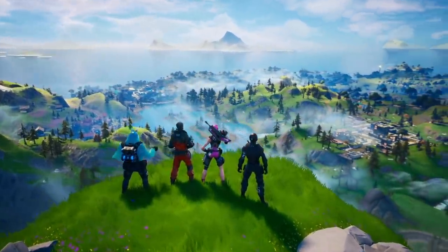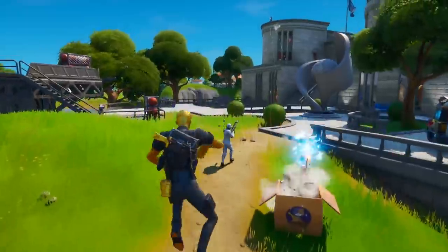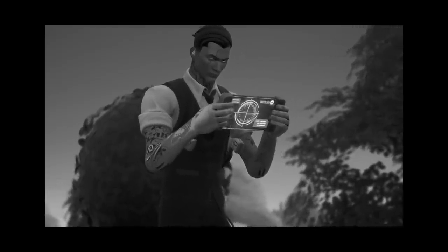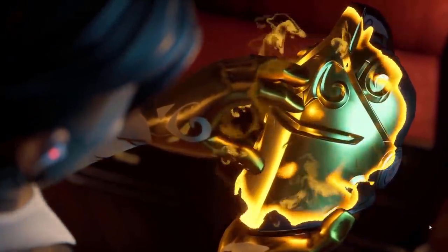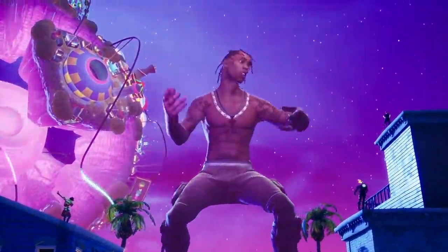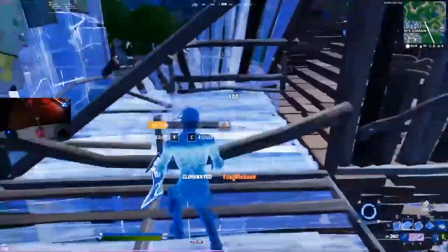We couldn't forget about the Battle Pass skins released this chapter, because who expected Midas to be one of the sweaty skins of Chapter 2 when it first came out? It is the only skin that turns any gun you touch to solid gold, so that helps a ton. And you probably thought the same about Travis Scott at first, since out of nowhere he became one of the most popular skins you'd always run into when playing Arena.